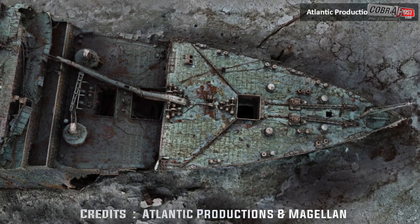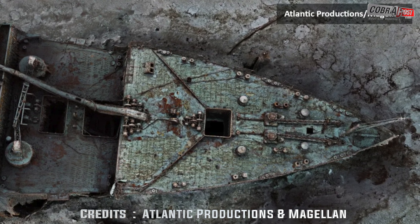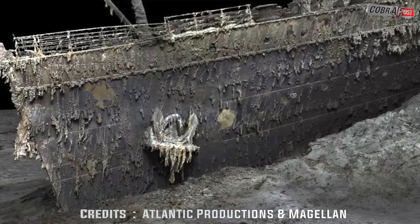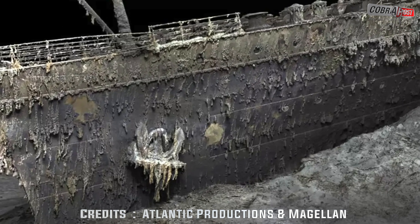The first full-size 3D scan of the Titanic shipwreck, published on Wednesday, can reveal more details about the ocean liner's fateful journey across the Atlantic more than a century ago.